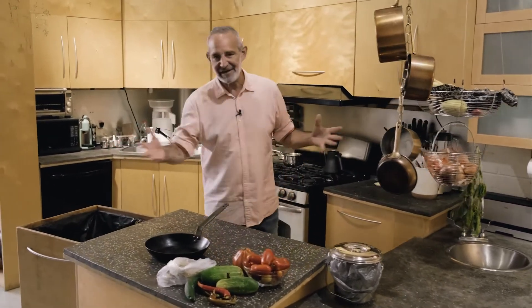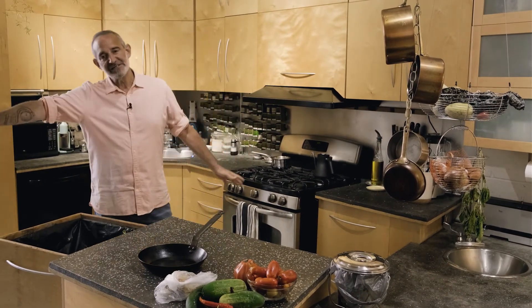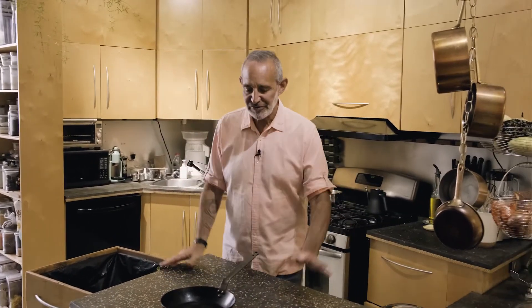We're also putting in new vinyl tiles throughout the whole kitchen and living room area. We're going over the old painted and cracked concrete with new vinyl tiles that look like a light stone or concrete surface. It's going to give a nice fresh new look to the whole space — a brighter, more appealing look to the kitchen so that we can shoot in it, prepare foods, and entertain our friends.